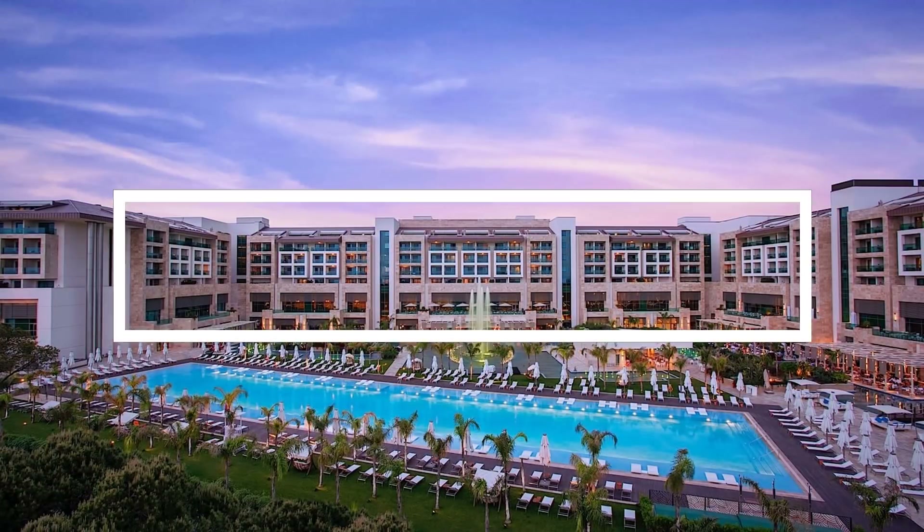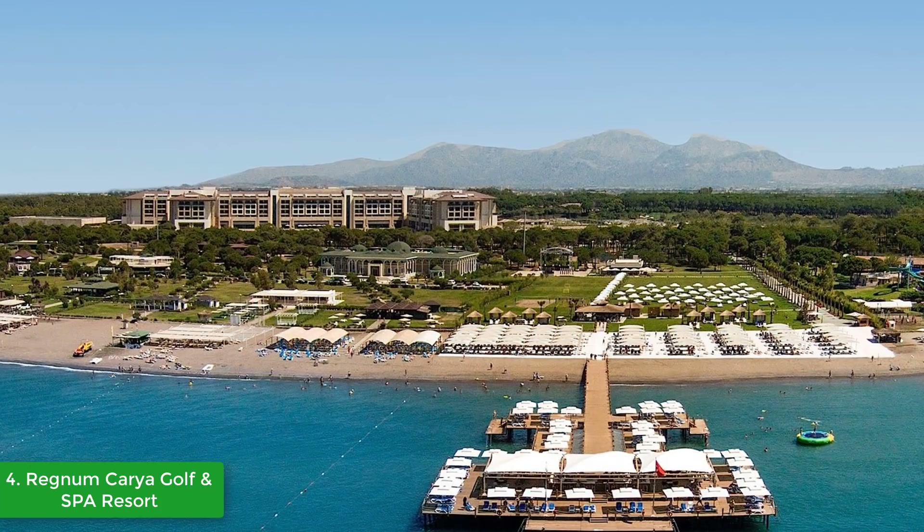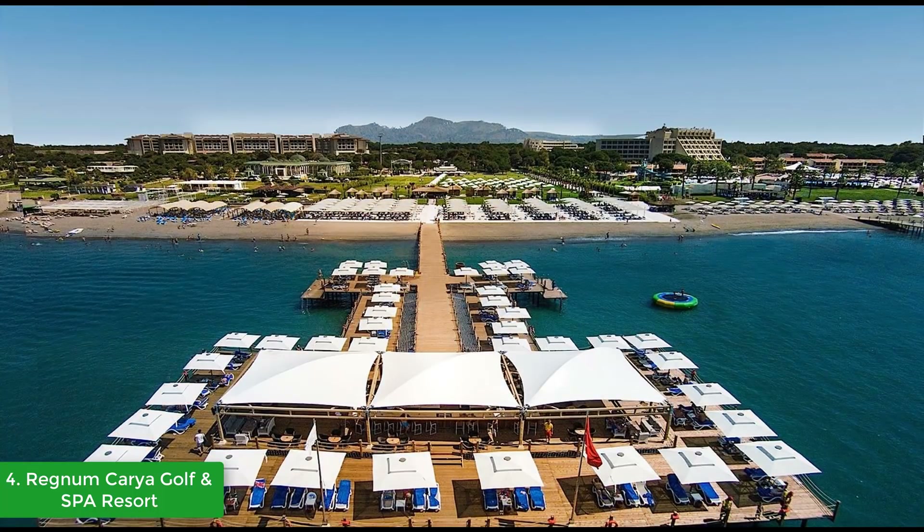At number four we have the Regnum Caria Golf and Spa Resort. Nestled on an immaculate white sand beach overlooking the Mediterranean Sea, Regnum Caria Golf and Spa Resort is an unparalleled private resort paradise in Belek, Antalya, Turkey, just 25 minutes from Antalya International Airport, and boasting an extensive range of family-friendly amenities at this all-inclusive five-star luxury resort.